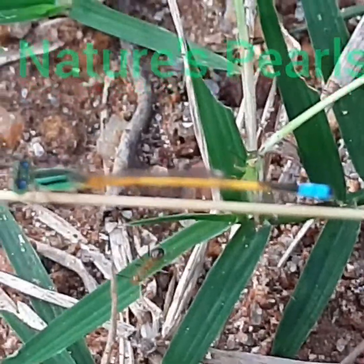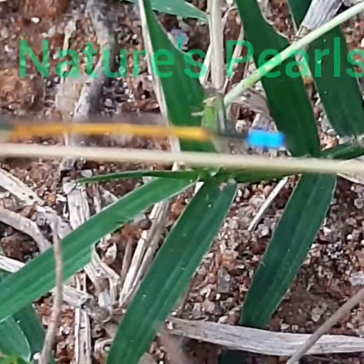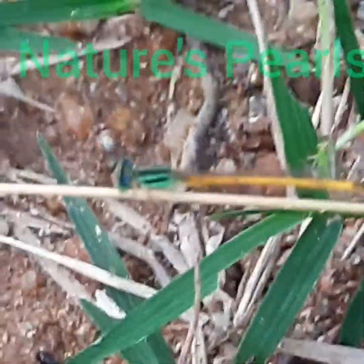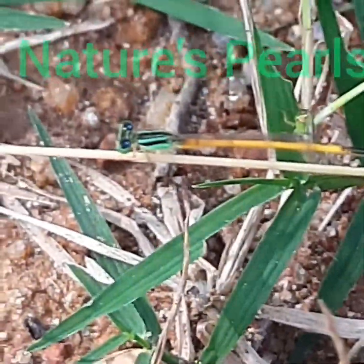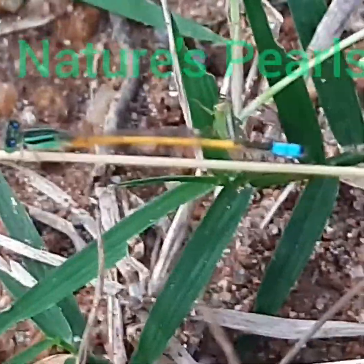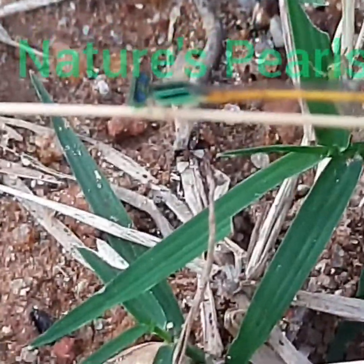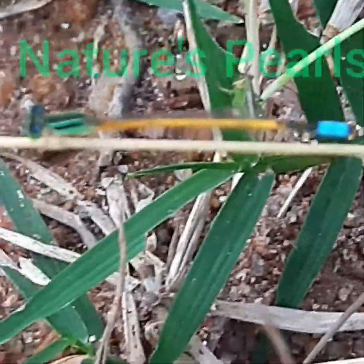Just observe the beauty of this Golden Dartlet — very wonderful. There is a large diamond shaped spot on the apical end of the dorsal side of segment 6. This female is more robust and less conspicuously marked than the male.